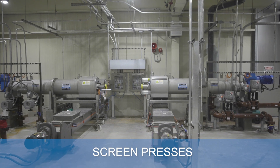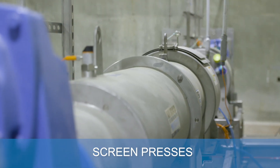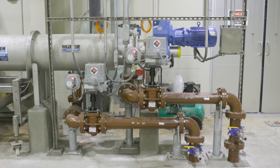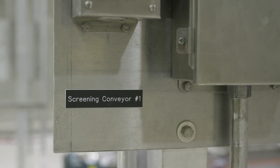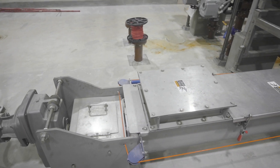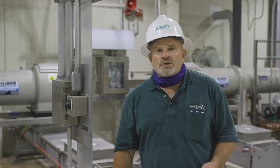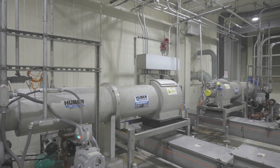This is pretty much the beginning of the Cambi. This is the solid screening — we have two units here. We run one lead, one lag, basically designed for about 290 gallons per minute each. Basically what you have here is a conveyor inside this vessel behind me with a screen wrapped around it, about 5 millimeter. We definitely want to keep the rags out of the Cambi system.